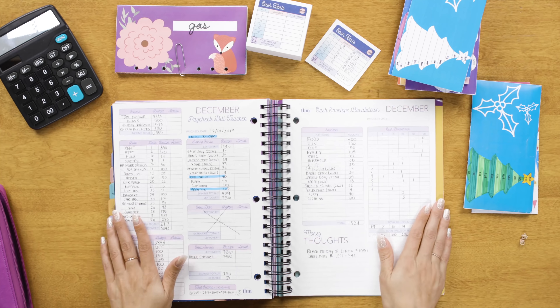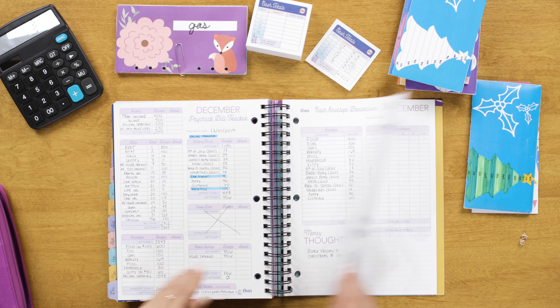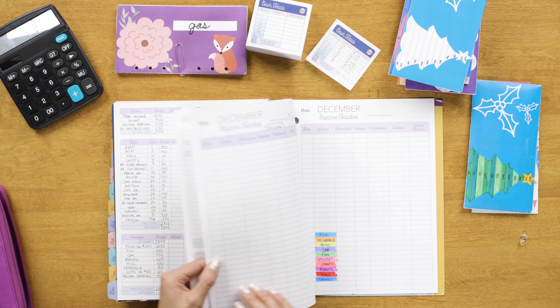I'll put a link to my sinking fund envelopes in the description of this video. I have everything done — that's it for December. I have my expense trackers all ready to go for December as well, and I'll be updating them shortly since I had some spending on the first of December. That is my full December budget overview. If you found this video helpful, please like it and don't forget to subscribe.